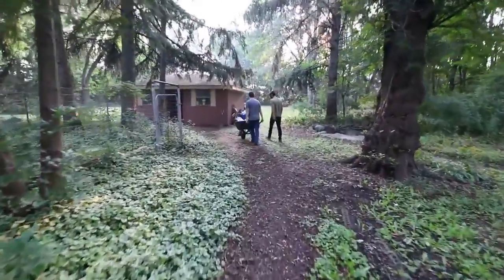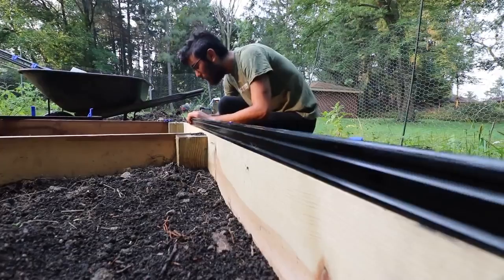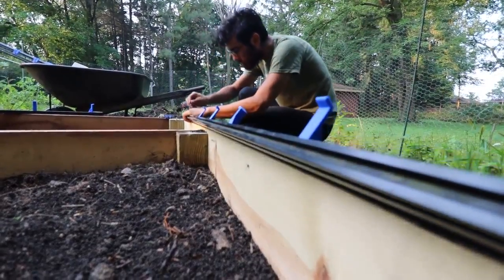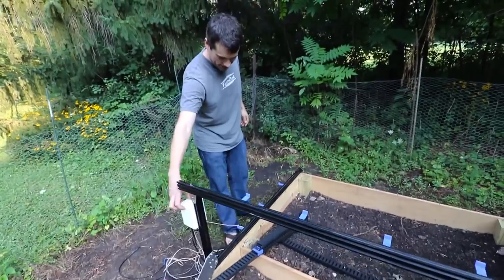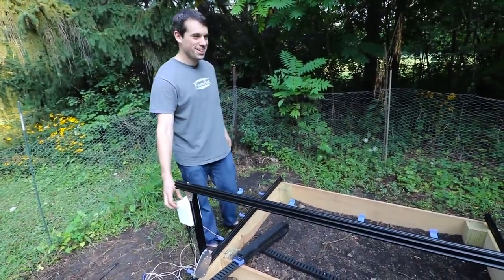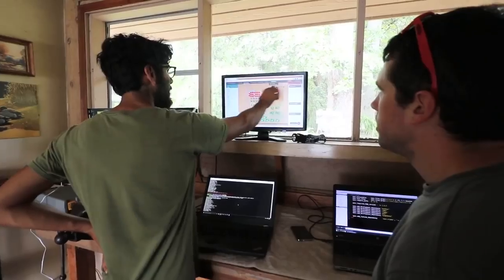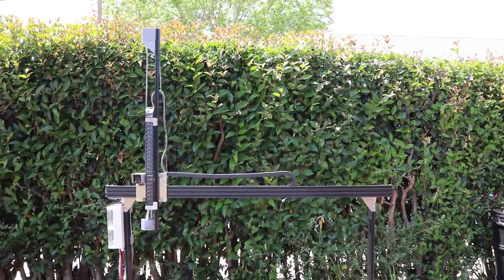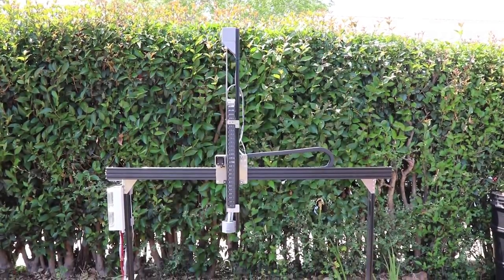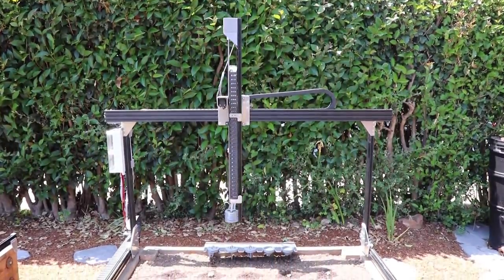Three years ago I had an idea for a new paradigm of food production. The idea lies at the intersection of automation, the open-source DIY maker movement, and small-scale polycrop farming. And over the last three years, a small dedicated team and I have been working to make this idea a reality. Introducing FarmBot Genesis, humanity's first open-source CNC farming machine.